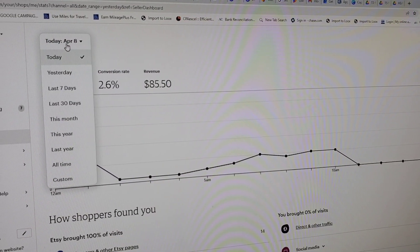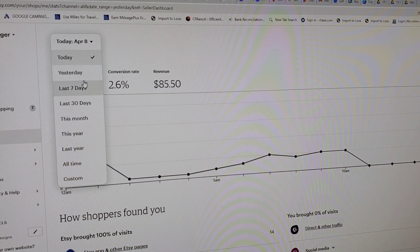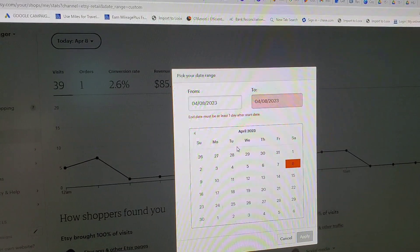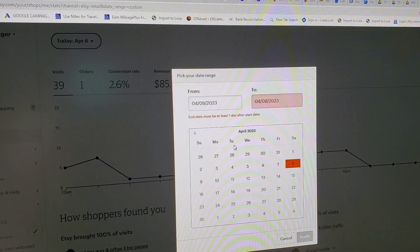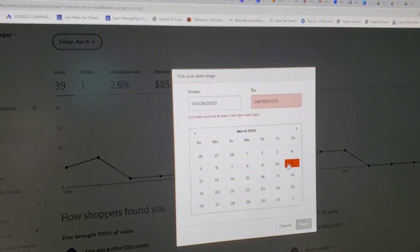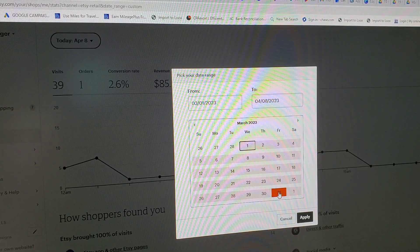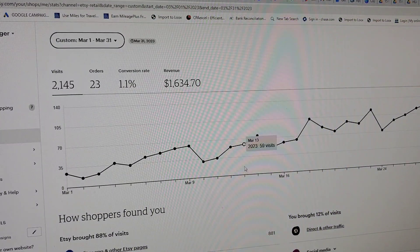Today I got one order so far. Let me go to custom and go back to March — March is when I started seeing a difference in my store. So from March 1st to March 31st — applying now — you guys can see what I made last month. I got 2,145 visits and I got 23 orders.